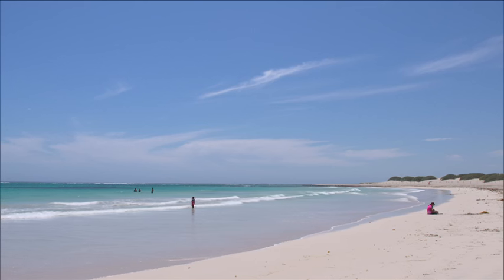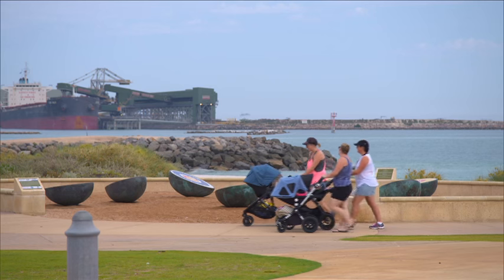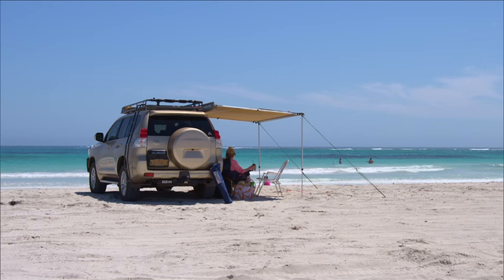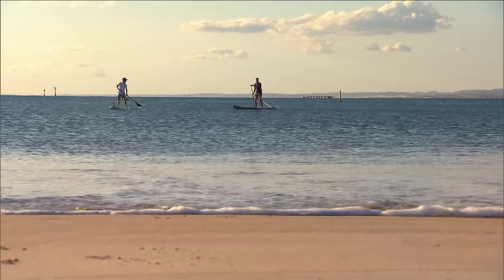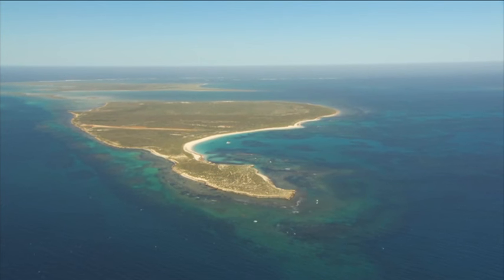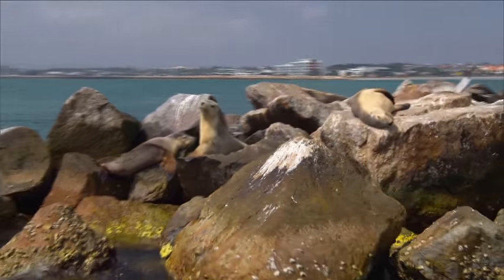With breathtaking beaches and endless blue skies, Geraldton has long been a popular haven for tourists and West Australians alike. This modern city is renowned for its vast range of water-based activities. Experience the nearby Abrolhos Islands and discover Geraldton's intriguing maritime and Aboriginal history along the way.